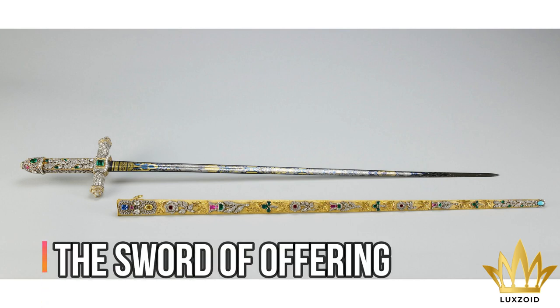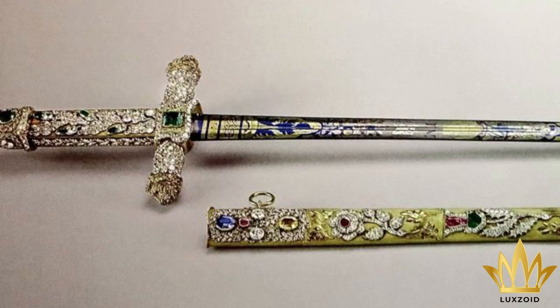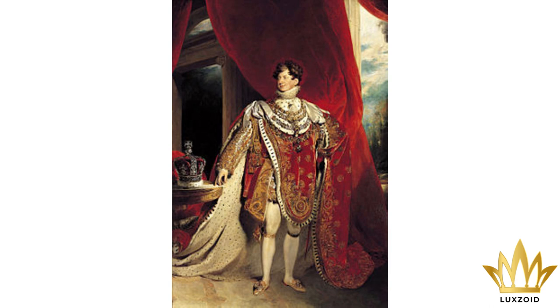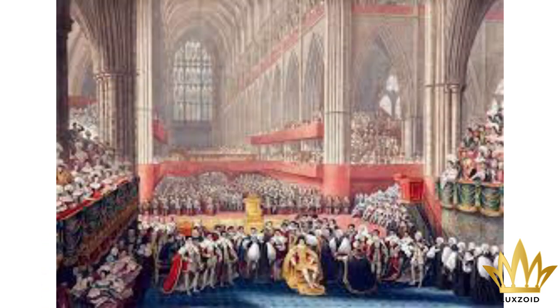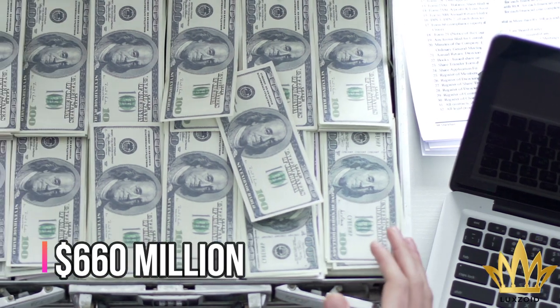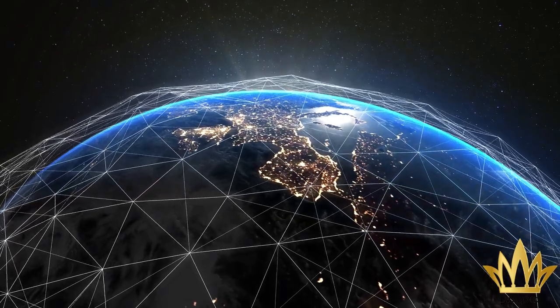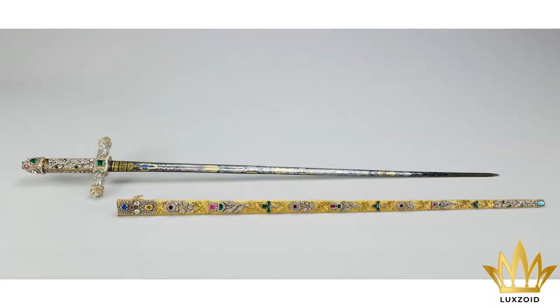Number 2: The Sword of Offering – $660 million. The Sword of Offering was made in the early 1800s and made its debut during the coronation of King George IV. Since then, it became a regular item in succeeding coronation ceremonies. The item is estimated at around $660 million, making it possibly the most expensive sword in the world. It is an important item because the Sword of Offering is held by the newly crowned monarch.